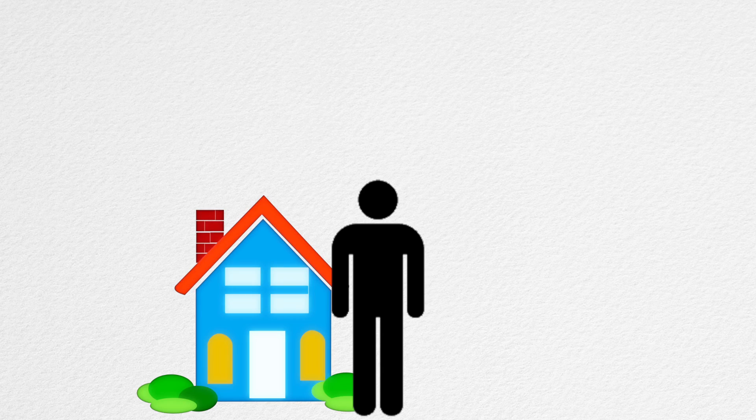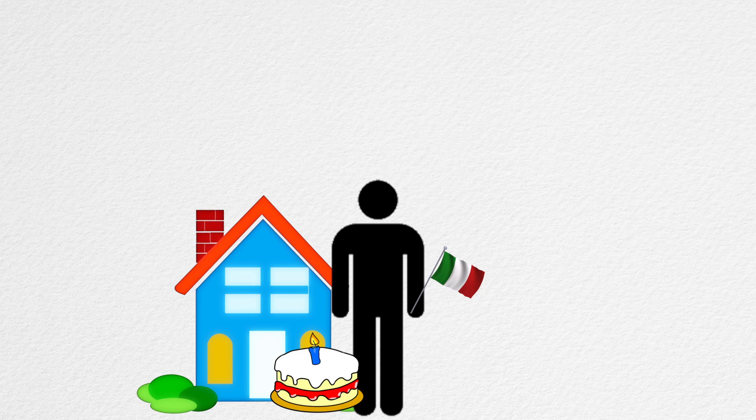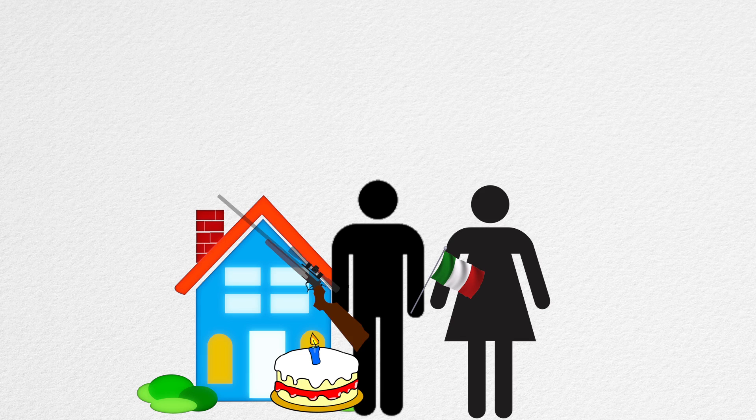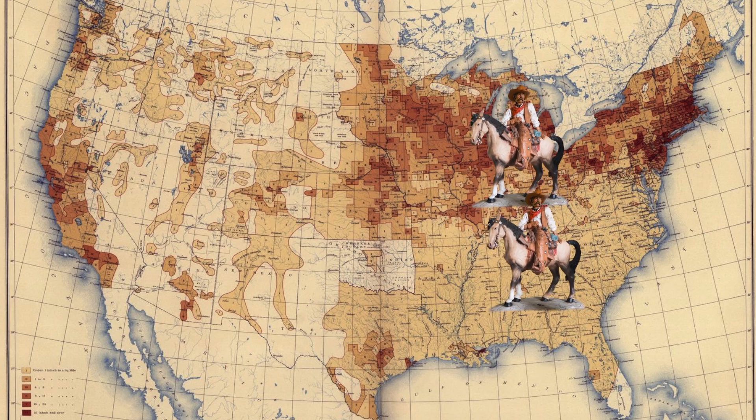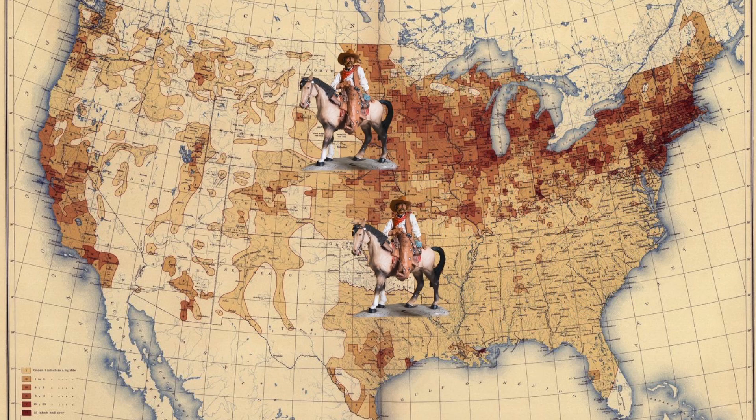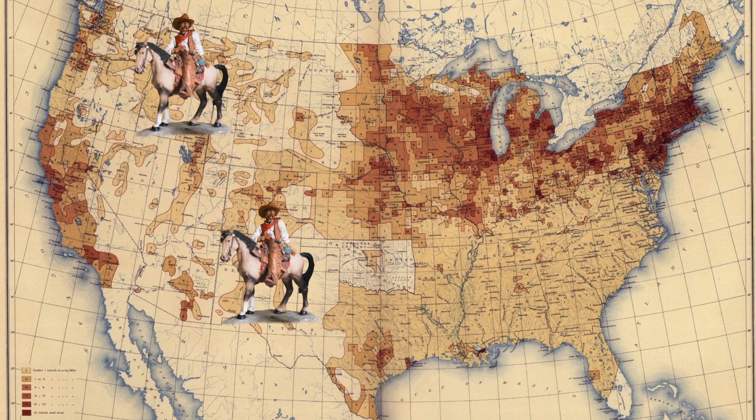It wasn't just how many Americans had to be counted, but also to record information about household status, immigration, ethnicity, age, gender, marital status, whether or not they served in a civil war and on which side, health records, ability to speak English, literacy, and the list goes on. However, the issue wasn't necessarily getting around the US to collect the data, but how to process all the data once it was collected.